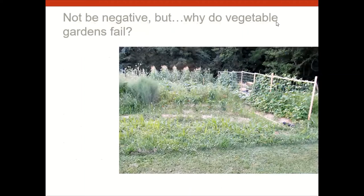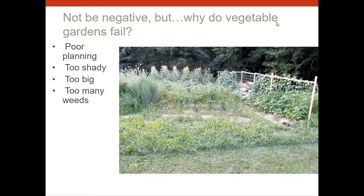Why do vegetable gardens fail? The old PowerPoint covered this, and I think it's important. Certainly poor planning is one reason. Too shady gardens are another — vegetable gardens need a lot of sun. Starting too big is a problem: if you're too ambitious, you get overwhelmed and may slack off. Start relatively modest — you can always get bigger next year. Too many weeds are also a big problem.